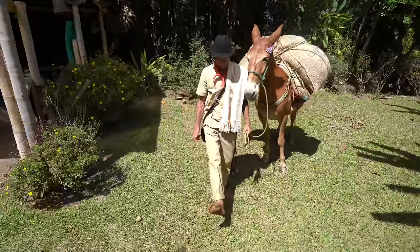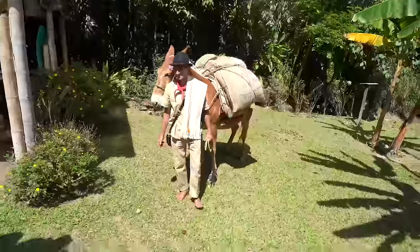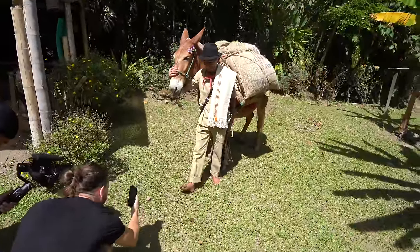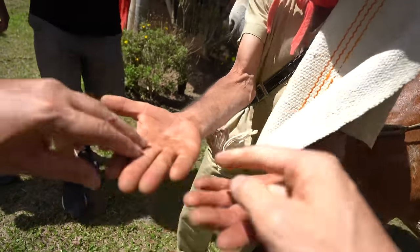It's gonna be amazing. This is Mario with his donkey — no shoes. He's never worn shoes in his life. I kind of want to feel the bottom of his feet. Do you think that's weird if I do that? His hands here as well.